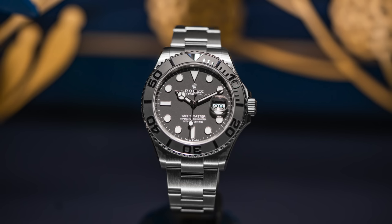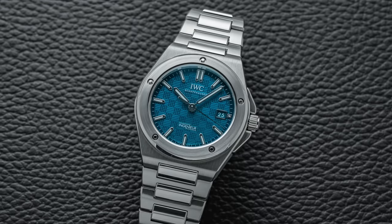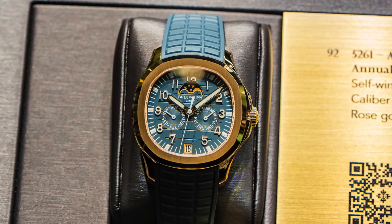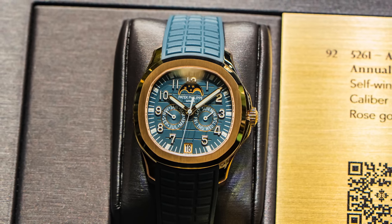If you want deep dives on some of the different brands, I'll have links to many different articles released during the show — new Rolex, Tudor, Grand Seiko, IWC Ingenieur, Patek Philippe. All of that will be in the description below if you want more detailed coverage of those brands.